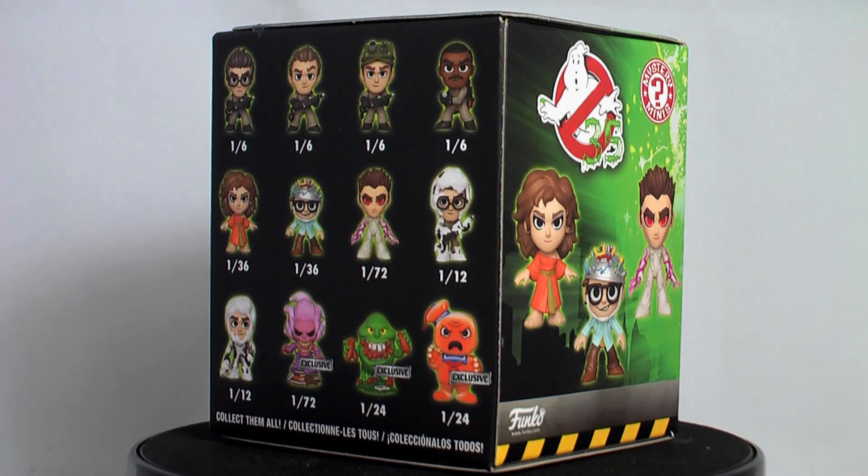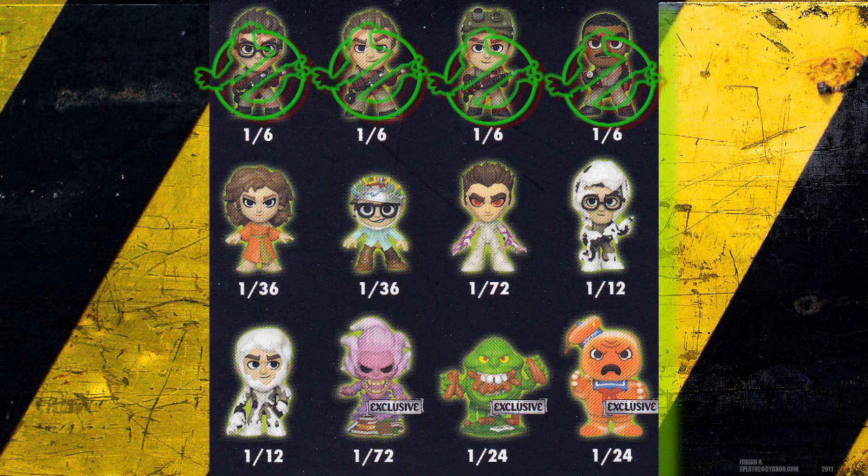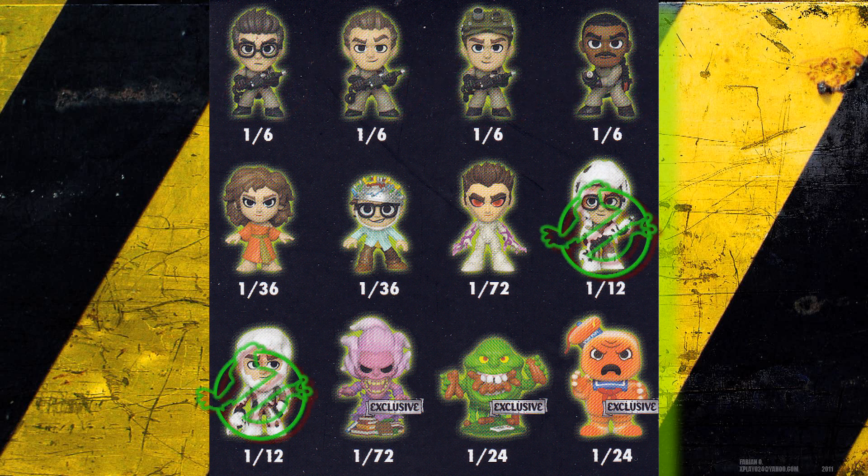The ratios are a baneful spit in the face to completionist collectors, with 4 at 1-in-6's and 2 at 1-in-12's.